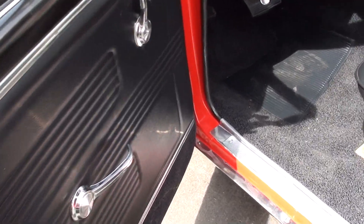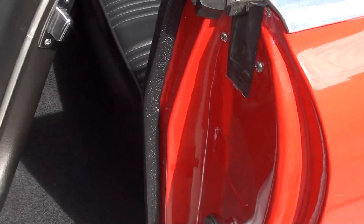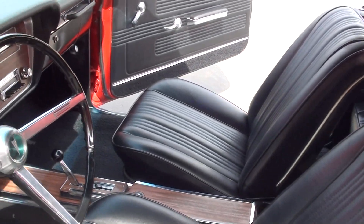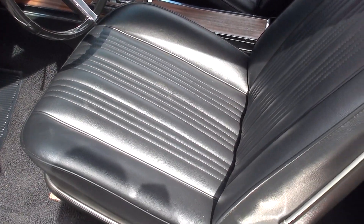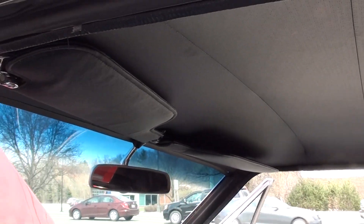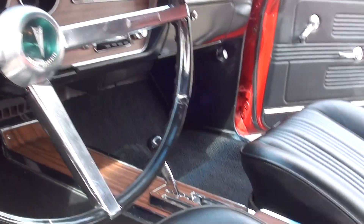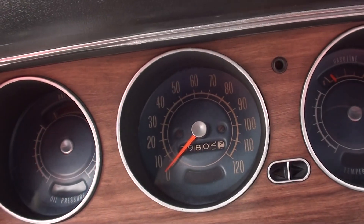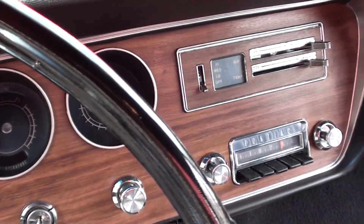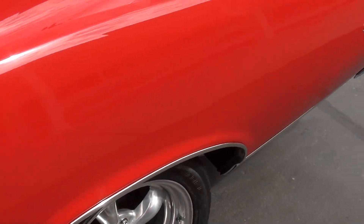It's got the original Fisher body seatbelts in it, bucket seats, console interior — really nice. It's got the factory his-and-hers dual gate Hurst shifter. 79,000 original miles on it. Wood grain dash. It's got the original AM radio, dual exhaust. It's a 10-bolt, 3.36 safety track rear end.